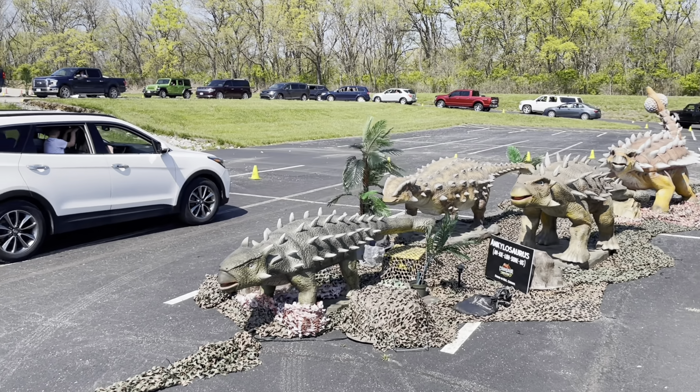Even the legs are big! I think this one's the Parasaurolophus. Oh, this one is moving its head — it's blinking its eyes.